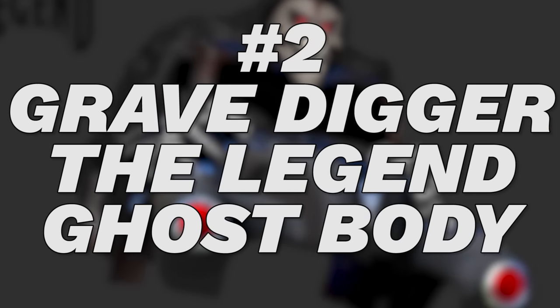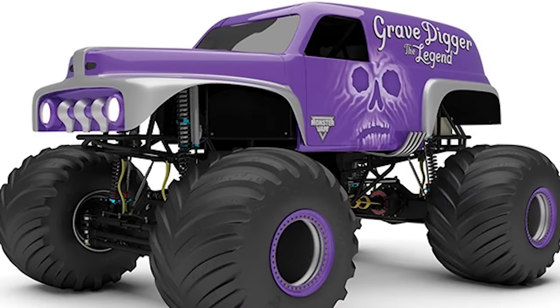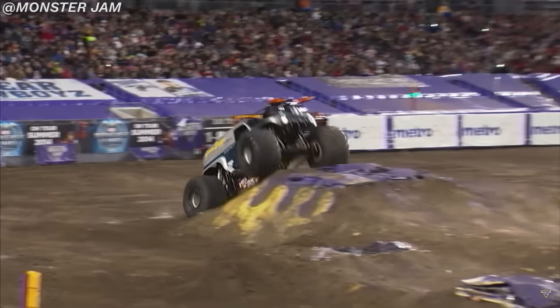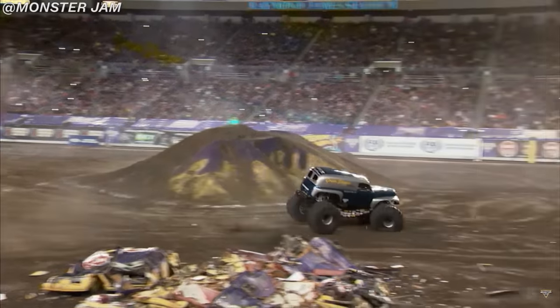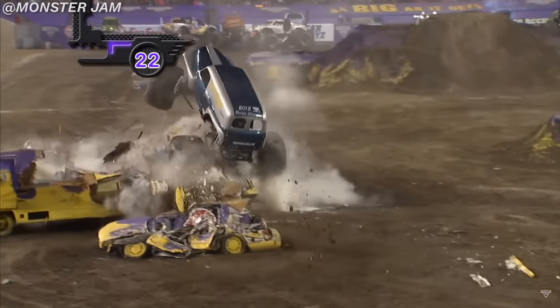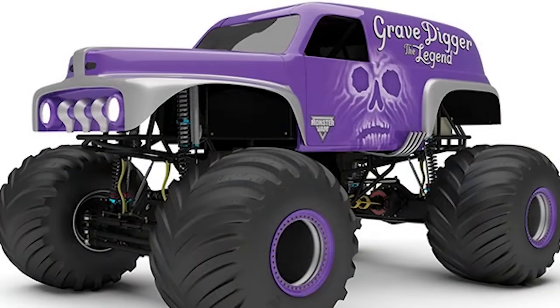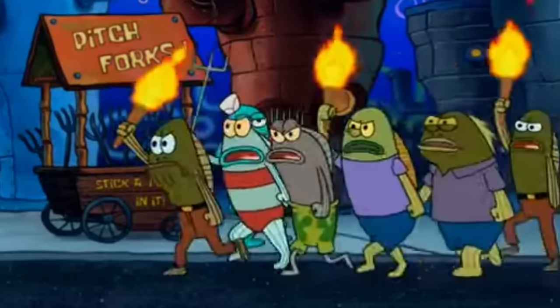Number 2: Gravedigger the Legend Ghost Body. Before we continue — no, I'm not referring to the purple GDL concept. So put down your pitchforks, and as the youth say, let me cook. Gravedigger the Legend's whole design is pretty basic and doesn't need to be changed that much. It's a homage to Dennis' past, as well as showing newer fans the roots of the now black and green wrecking machine.